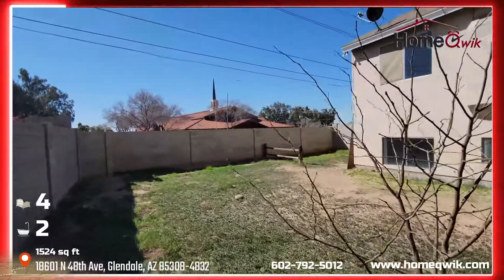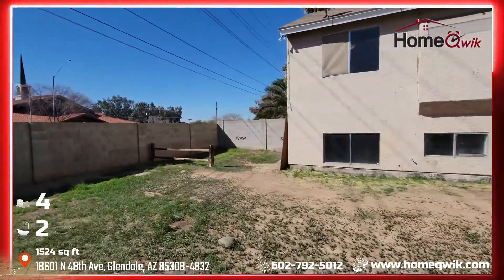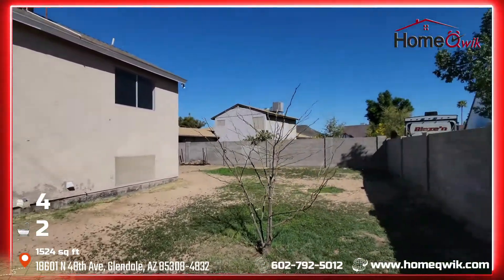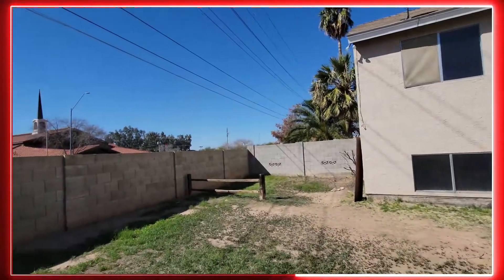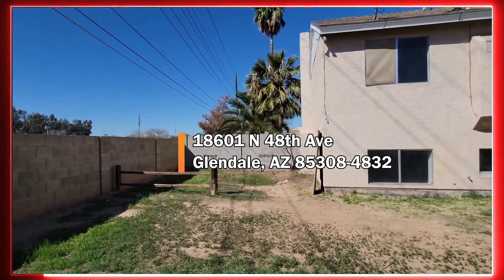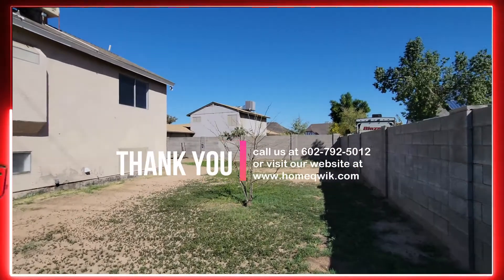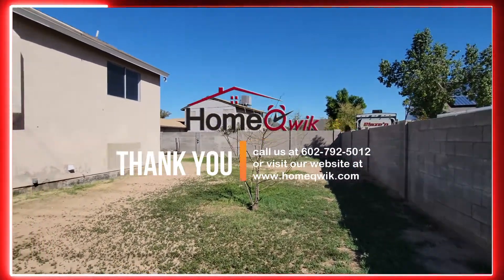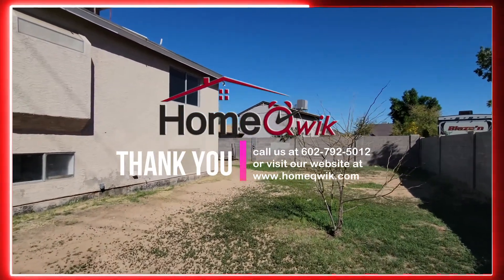We're facing Union Hills right now. That wraps it up here at 18601 North 48th Avenue again in Glendale. This home's ready to go — you want to see it now, we can get you in. Give us a call at 602-792-5012, or visit our website to see this property or any of our other great listings at www.homequick.com. Thanks for watching, everybody!